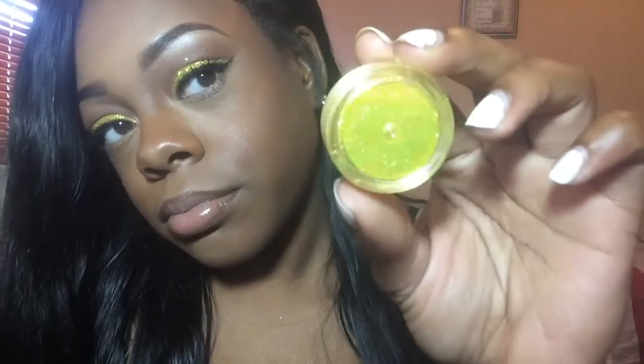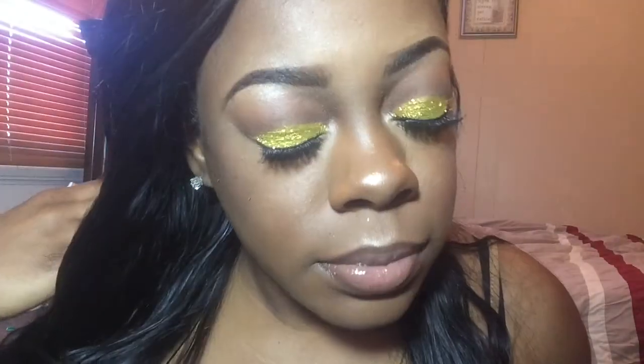Let's get into my makeup — I've been into glitter and cut creases lately. This glitter is called Golden Sunny Yellow. So pretty.